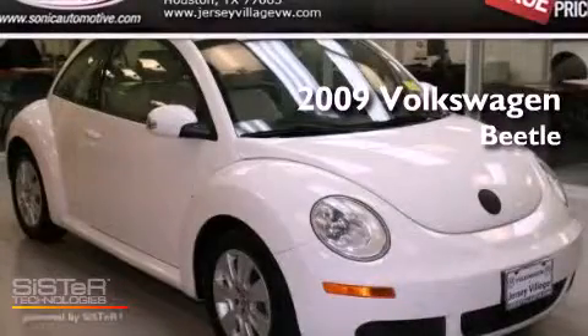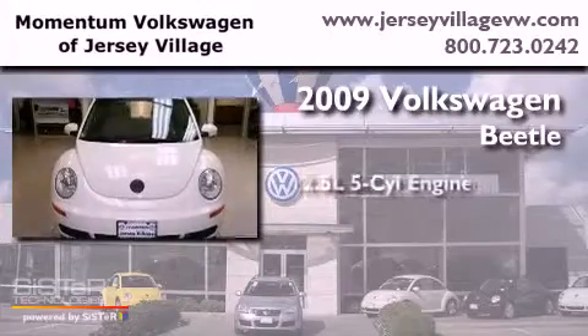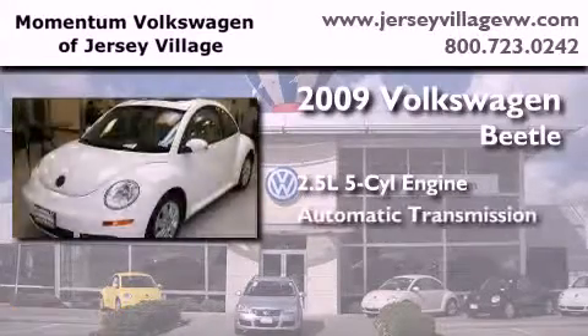This is a certified pre-owned 2009 Volkswagen Beetle. It has a 2.5 liter 5-cylinder engine and an automatic transmission.